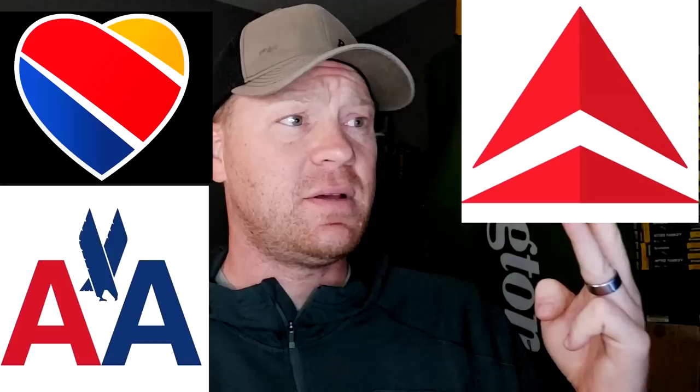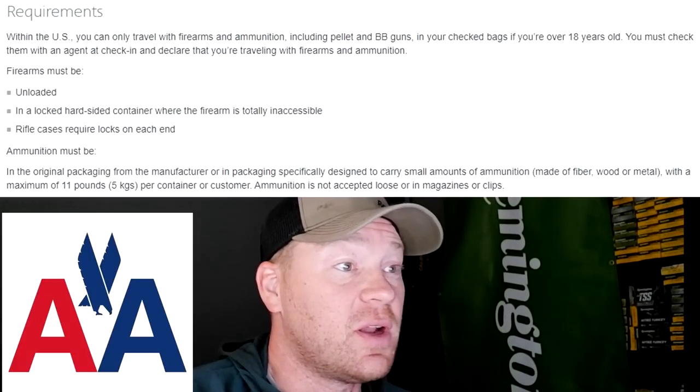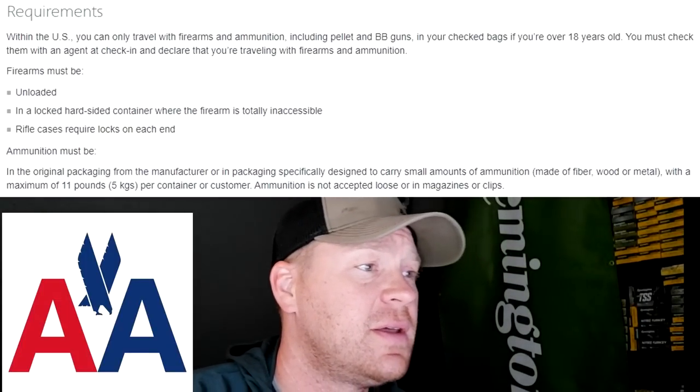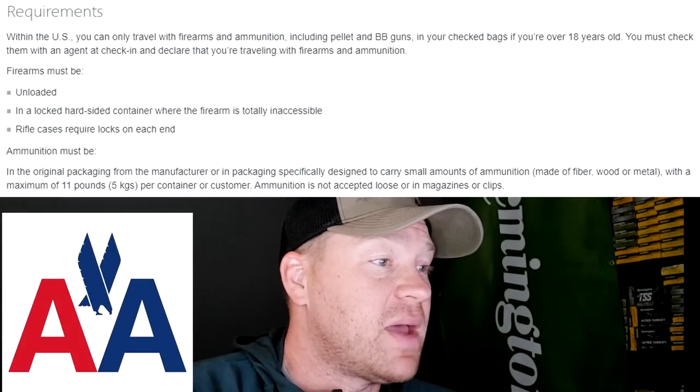I've studied up on the details from the websites of American Airlines, Southwest, Delta, and United — four of the biggest airlines in the U.S. Fast forward to whichever airline you're flying. Starting with American Airlines: within the U.S. you can only travel with firearms and ammunition in checked bags. If you're over 18, you must check them with an agent at the check-in counter and declare that you have firearms and ammunition.